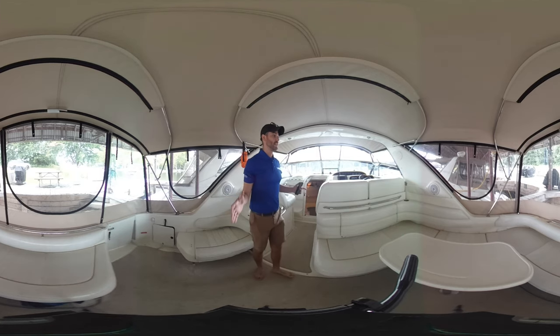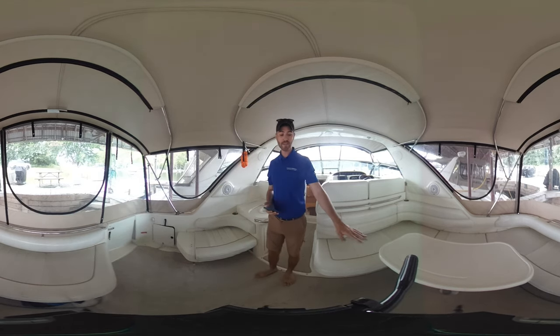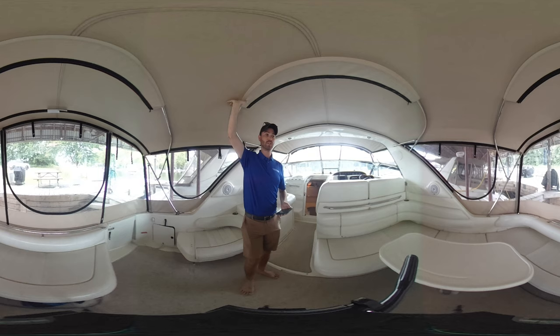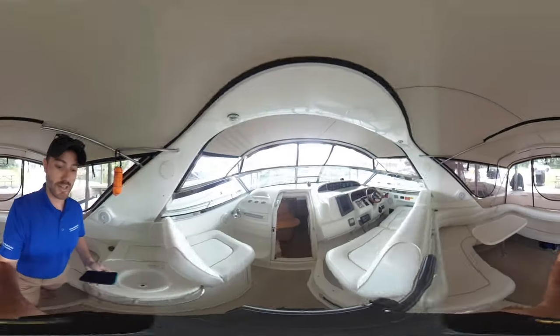Right now we're standing in the back deck area. You have a nice big U-shaped dinette space with a table that does remove if needed, another side bench over here. You do have a transom door complete with a full swim platform at the back, and then a really nice full enclosure in excellent condition that doesn't need to be replaced for a few years.